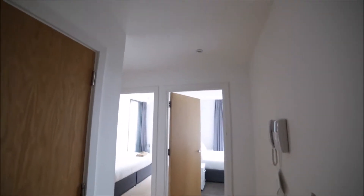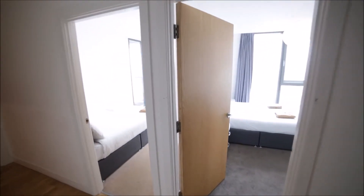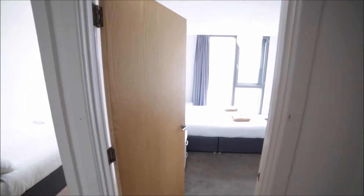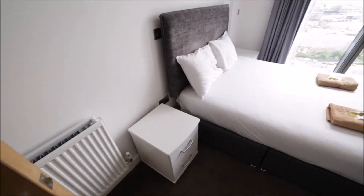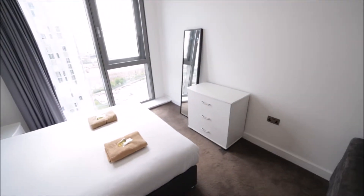Entering the property, we are in the corridor. On my left we have a storage room. In front of me we have two rooms — bedroom number one and two. Let me start with bedroom number two. It's a large room with a double bed, a bedside table on either side, and here we have a chest of drawers.